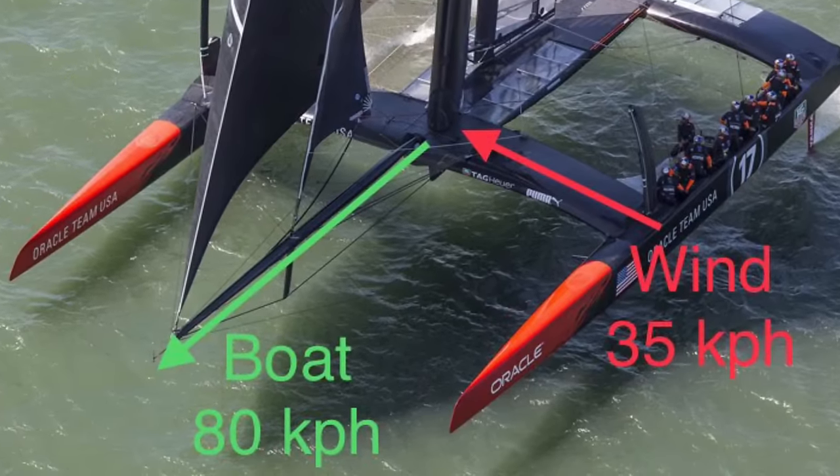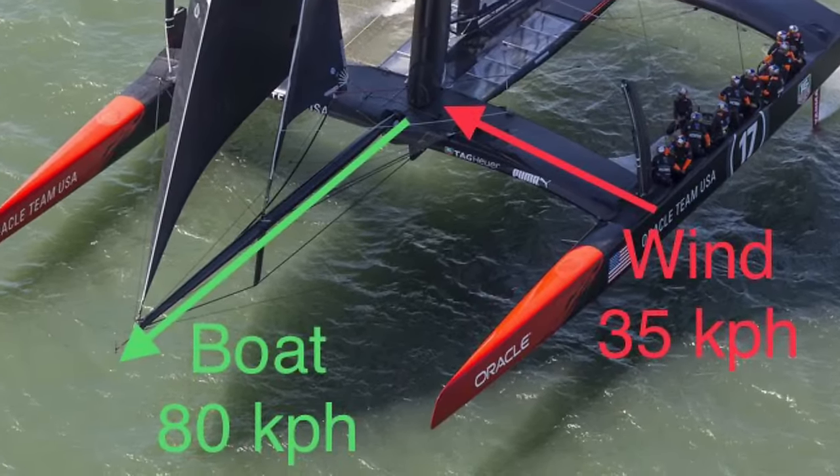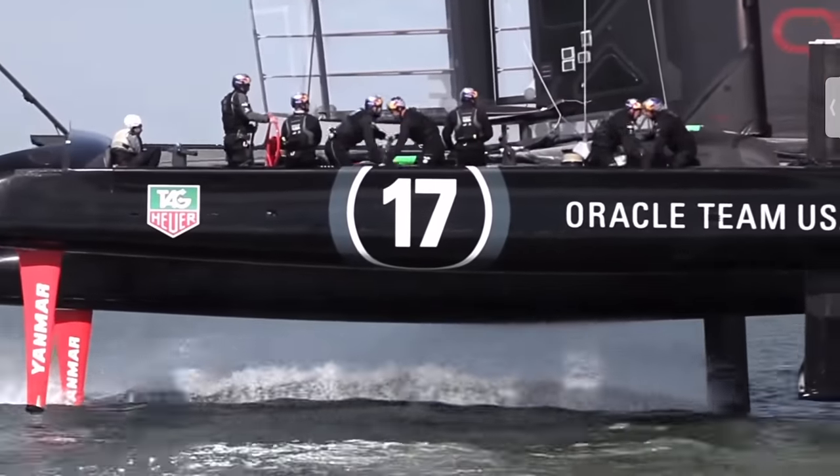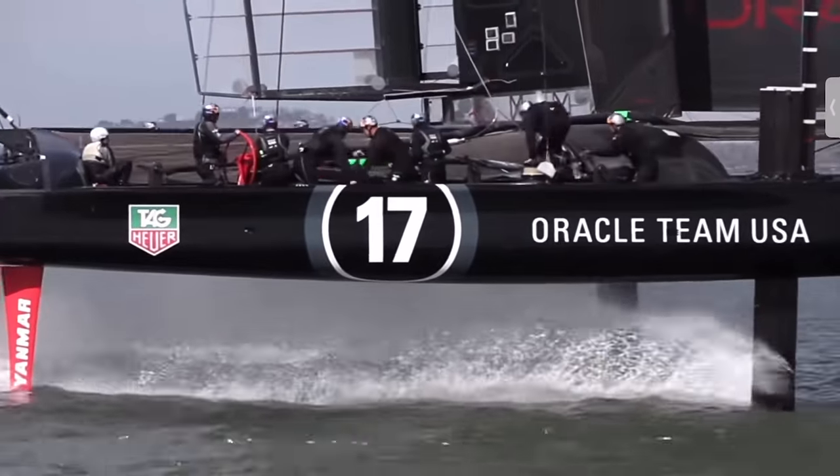How is it even possible for a boat to sail faster than the wind, let alone two to three times faster, like this AC-72 of the 34th America's Cup? That's exactly what we're going to find out in this video.